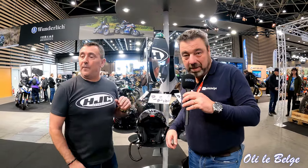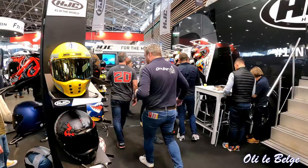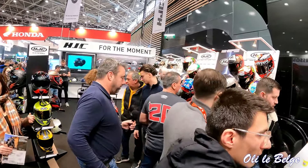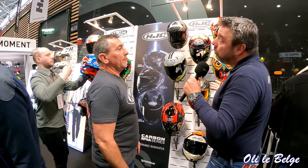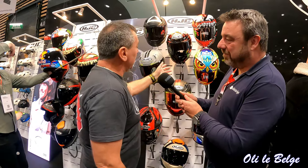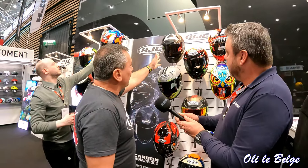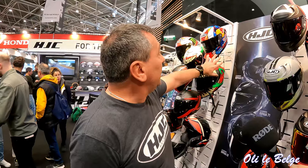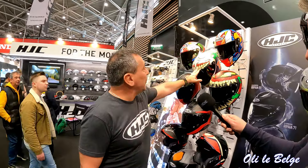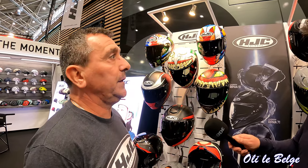On va aller voir les nouvelles décos. HJC est partenaire de quelques pilotes, entre autres de Fabio, pilote français. On a développé beaucoup de collaborations : avec Marvel, avec Squid Game, avec toutes ces séries où on apporte des designs très originaux. On a aussi une licence avec Red Bull, du Joker, du Monster, avec une autre version du casque de Fabio. On essaye d'apporter dans la recherche de design des choses un peu originales.